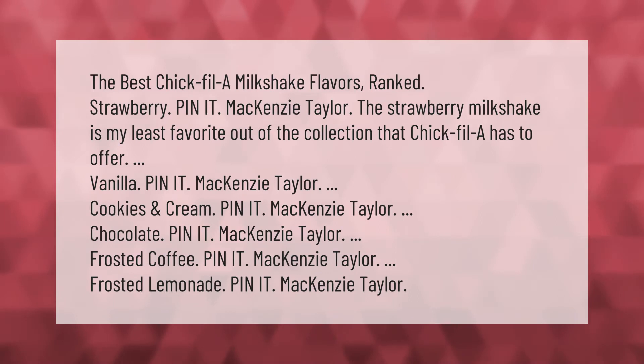The best Chick-fil-A milkshake flavors ranked: Strawberry — the strawberry milkshake is my least favorite out of the collection that Chick-fil-A has to offer. Vanilla. Cookies and cream. Chocolate. Frosted coffee. Frosted lemonade. Vanilla. Thank you for watching — please subscribe and hit the bell notification.